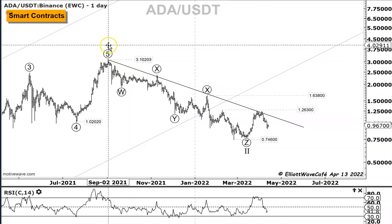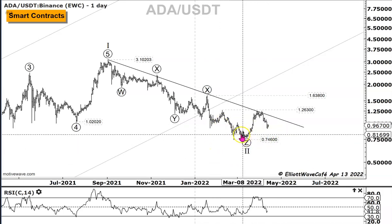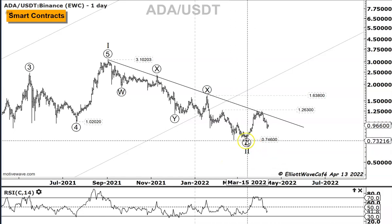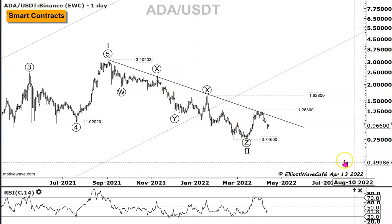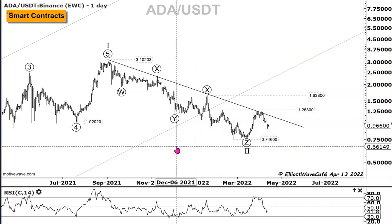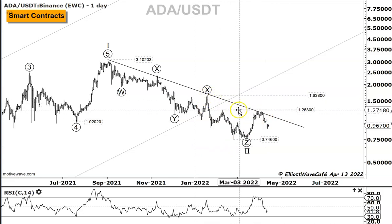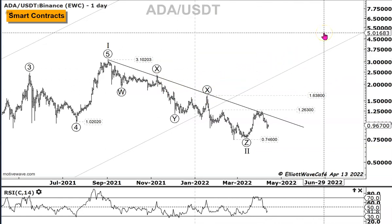We're looking at this move as a corrective decline in a second wave. We're starting to get early confirmation that the second wave could be complete, but we don't have enough just yet. It starts to look pretty good, but this wave two could actually extend lower, so we've got to be very cognizant of that. You will not know that the correction is finished until you're actually starting to overtake a lot of these larger swing levels and making new highs.